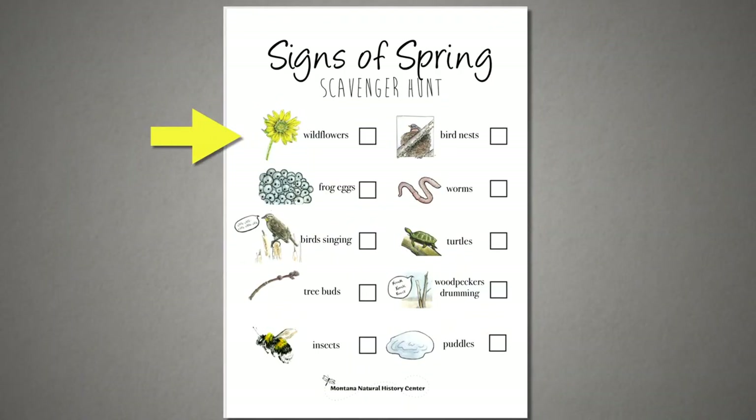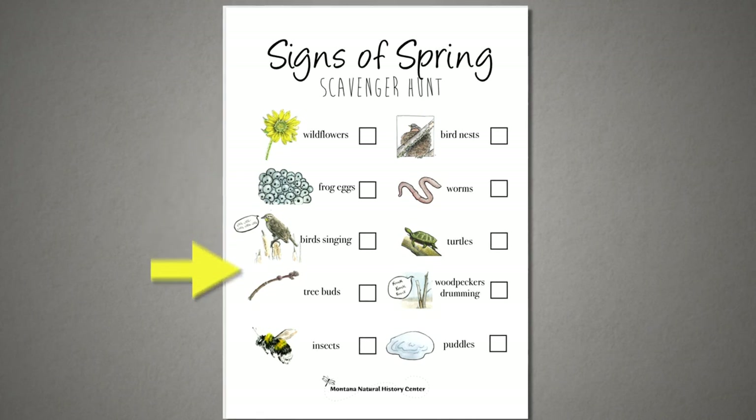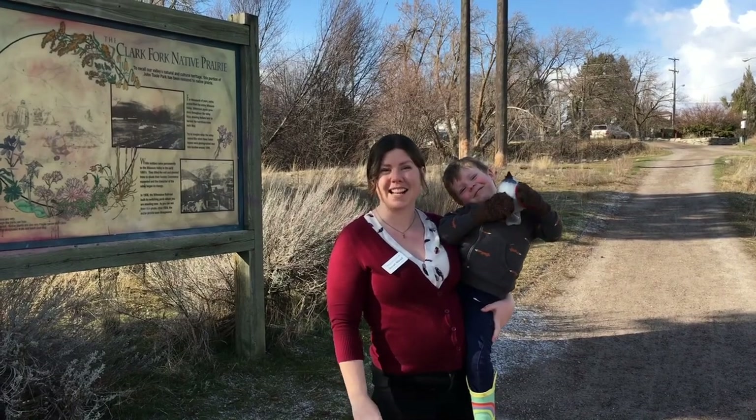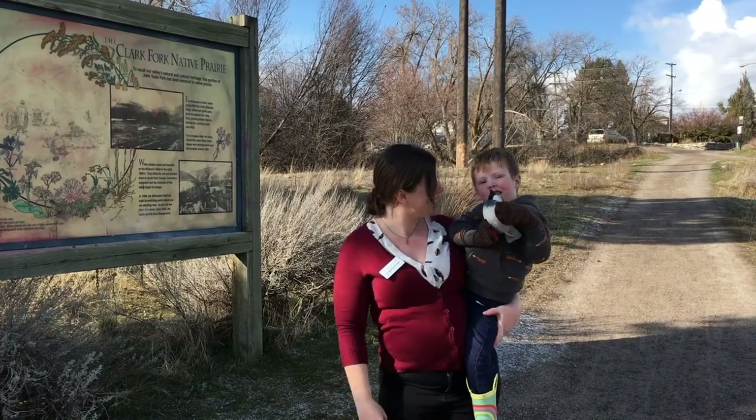On our list: wildflowers, frog eggs, birds singing, tree buds, insects, bird nests, worms, turtles, woodpeckers drumming, and puddles. Come for a walk with us and see how many signs of spring we can find. Let's go!